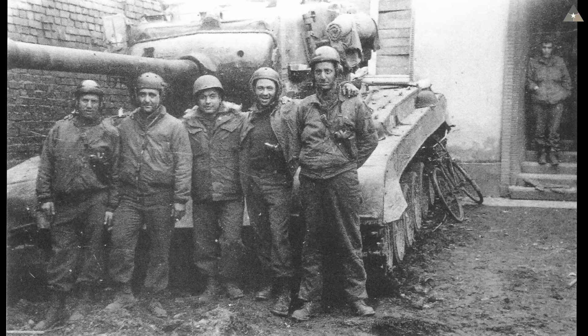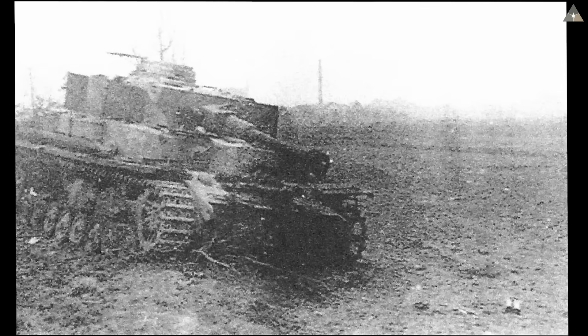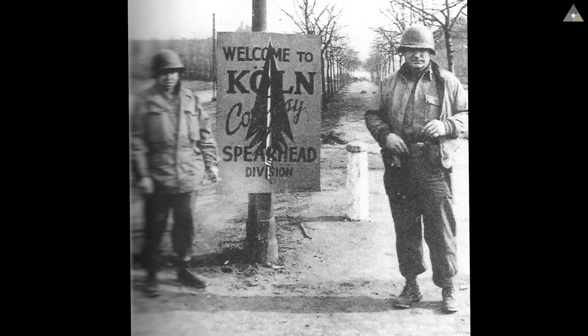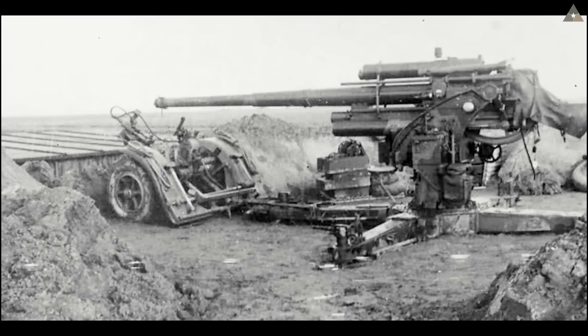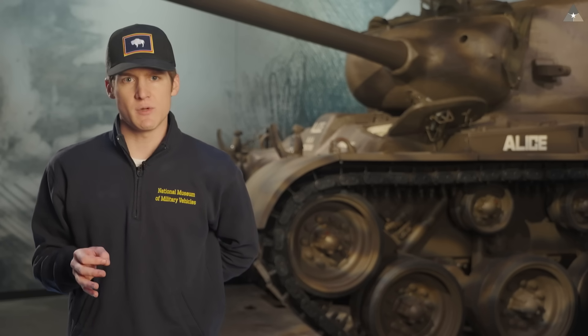Shortly after Fireball was disabled, another 3rd AD Pershing avenged her at Elsdorf by taking down a Tiger at 900 yards and two Panzer IVs at around 1,200 yards, fully knocking out and burning all three tanks. Then later, in the Battle of Cologne, Germany, on March 6th, 1945, Pershings of the 3rd AD were credited with destroying a Panther, a Tiger, and a Panzer IV. The 90-millimeter high-explosive rounds fired during these battles also proved devastating to dug-in 8.8-centimeter anti-tank gun positions. This is only a sampling of the Pershing's European combat history — just the highlights of this vehicle's service overseas.